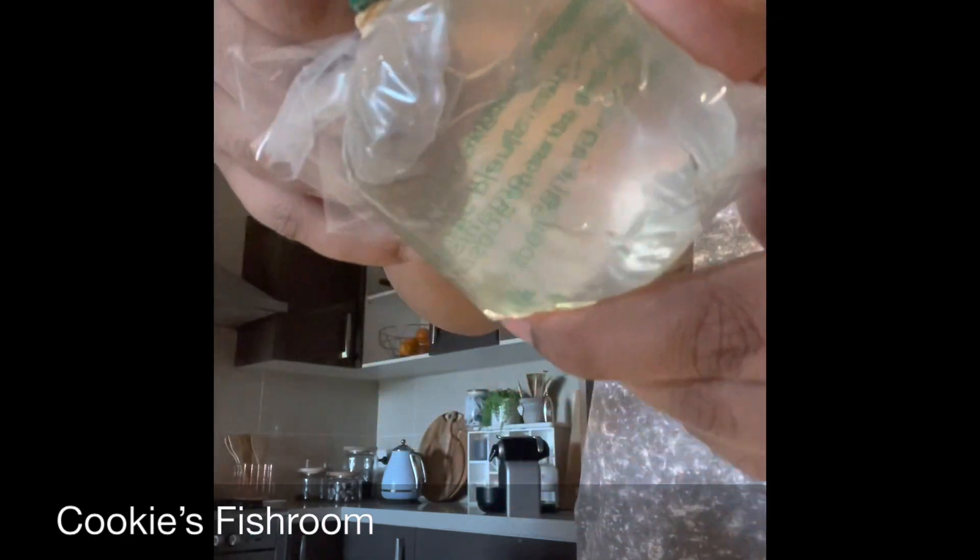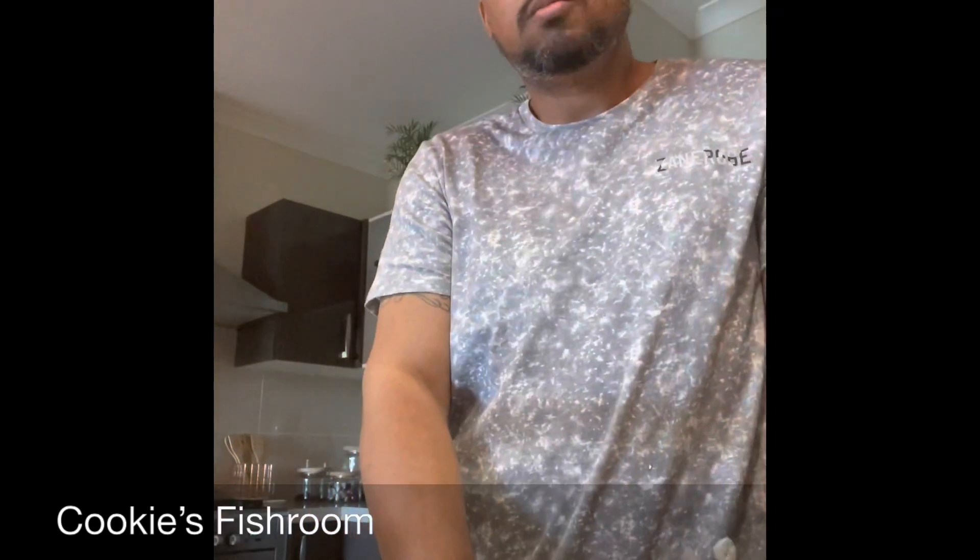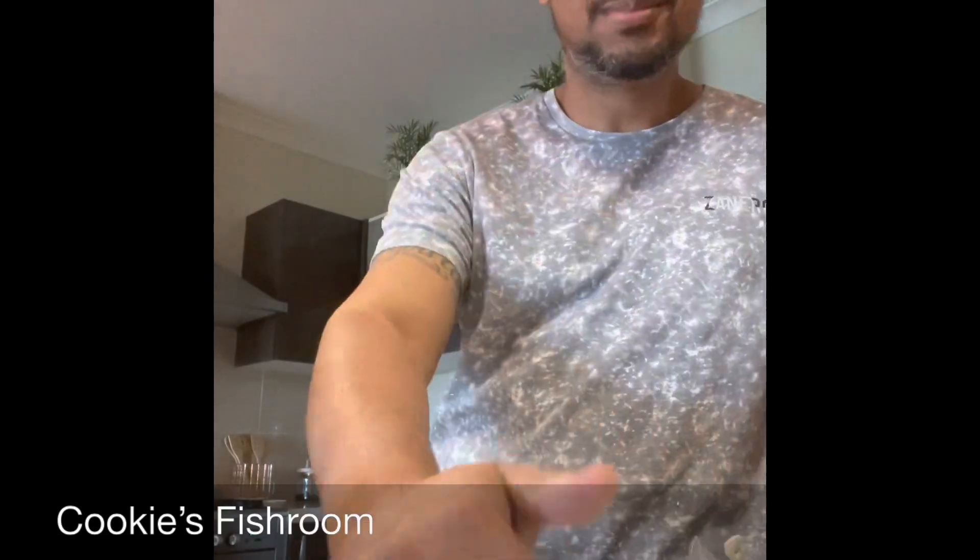Gorgeous tail — so healthy! Check out Brisbane Guppies if you haven't yet. Big thumbs up from me — the packaging was immaculate and the postage time was less than 24 hours, so get on it. Thanks for tuning in. Subscribe if you haven't yet, give me a thumbs up if you enjoyed it, and I'll see you in the next video and installment of Cookie's Fishroom. Bye for now!